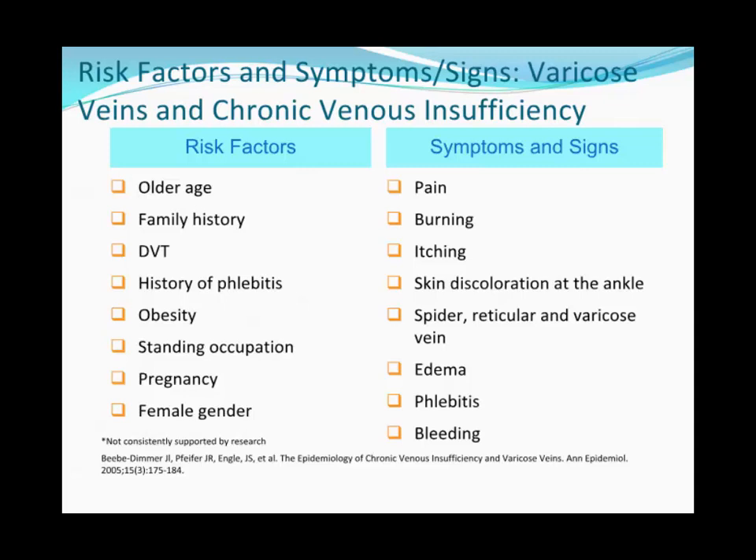The consequences of venous disease — we tend to see them as benign, but many patients present with pretty debilitating disease requiring hospital admission, about 92 per 100,000 admissions. Most are related to venous ulceration, with about 20,000 new venous ulcers diagnosed every year. Risk factors include older age, family history, prior deep venous thrombosis, superficial vein thrombophlebitis, obesity, occupations involving standing, pregnancy, female gender, obstructive sleep apnea, and high-impact physical activity.